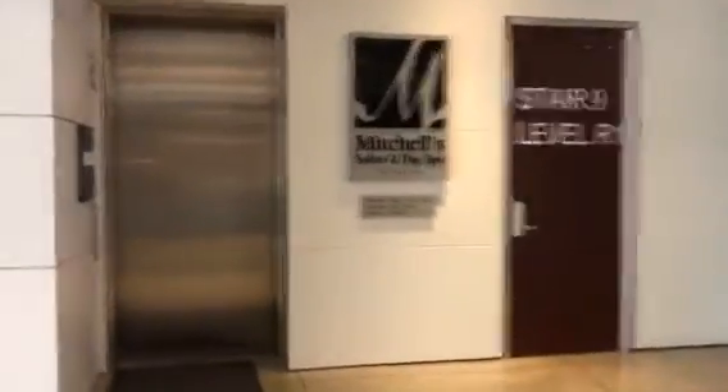Here we come to the internal elevator, the Kenwood Collection in Cincinnati, Ohio. This is an Otis Series 5. There's a Door Directory, Lantern, and Firefighter's Operation Sign.